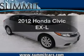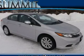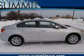Get noticed in this 2012 Honda Civic. If you're looking for a first-rate auto, this one could be yours today.